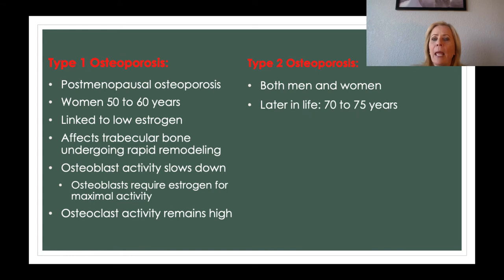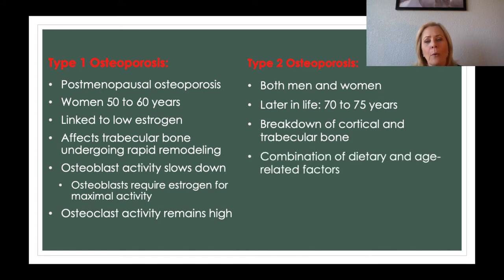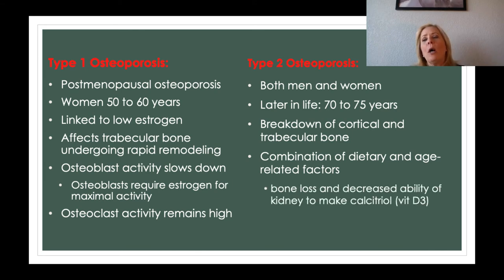Type 2 osteoporosis can happen in both men and women, typically later in life at age 70 to 75 and beyond. You start to see not just trabecular bone breaking down but also that harder cortical bone. This is a combination of diet and age-related factors — primarily, am I getting enough vitamin D3, and am I exercising enough? Bone loss increases because the person doesn't have enough vitamin D3, sometimes because the skin can't do the conversion, or the kidneys aren't functioning appropriately to complete the conversion either.